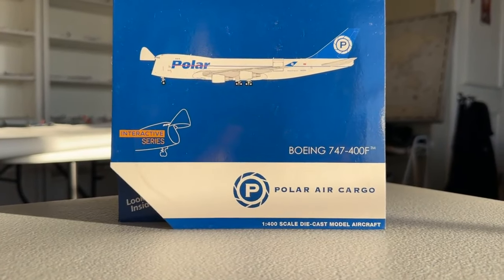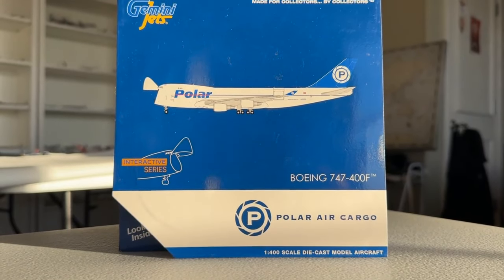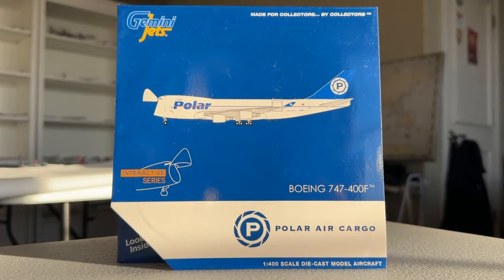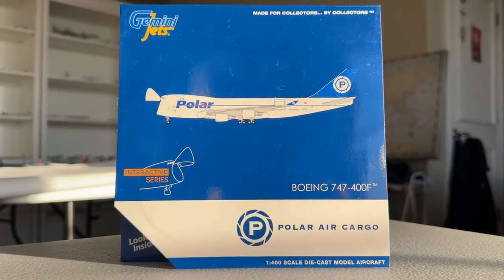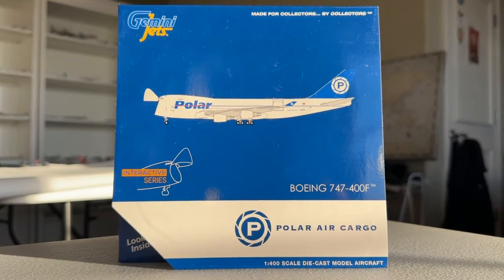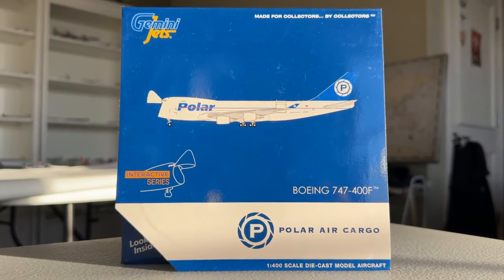Going forward, I hope every six months or so to do a video on some of the unique aircraft that you can get in 1 to 400 scale. That includes Gemini Jets' Interactive Series, Gemini Jets' Flaps Down aircraft, and other aircraft that have unique features or characteristics worth assessing regularly. So that's exactly what we have here with the Polar Air Cargo 747 Interactive Series.